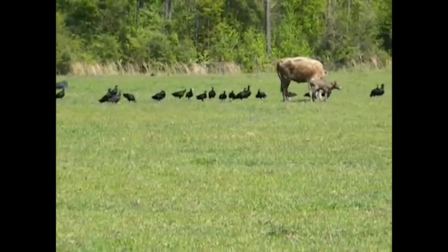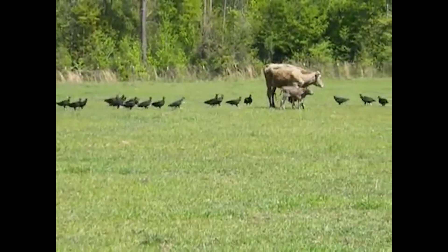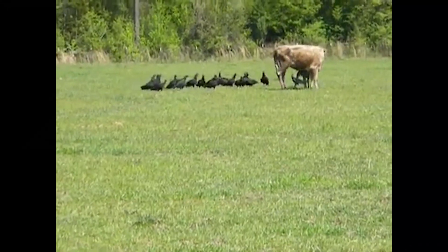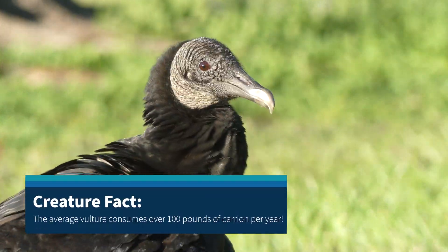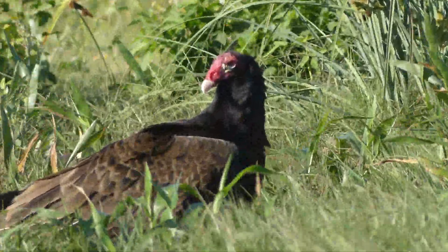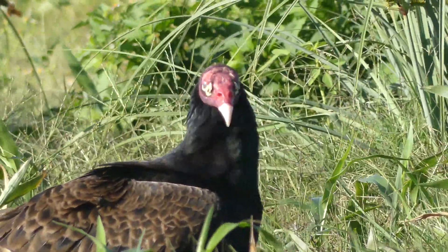Black vultures, on the other hand, have been documented swarming and killing vulnerable animals, including livestock, that are still very much alive by pecking them to death. No matter what their preferred feeding strategy, both species play a critically important ecological role as some of the most efficient scavengers that nature has ever produced. Because they are able to cover large distances on the wing and, in the case of turkey vultures, locate carcasses by scent alone, there is very little organic material that goes to waste when vultures get involved.